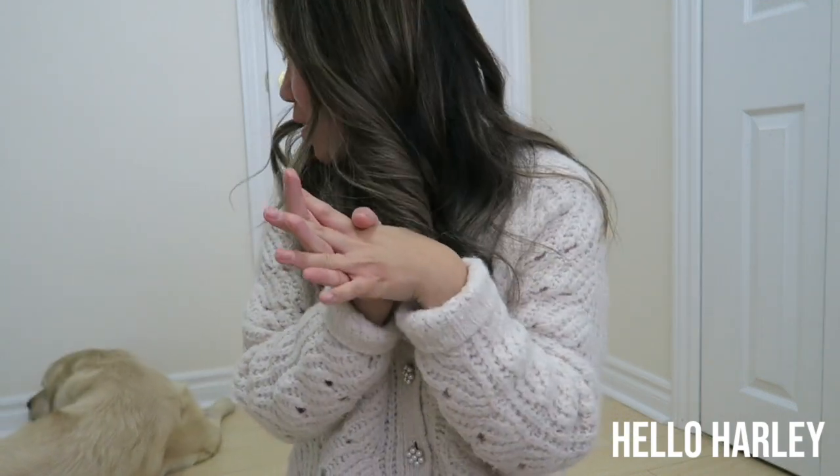Thank you so much for watching. We really hope you enjoyed this little fall styling video with mini bags. If you'd like to follow us on our daily life, feel free to follow us on Instagram at underscore helloharley. Make sure to subscribe and we'll see you in the next video. Thanks for watching, bye!